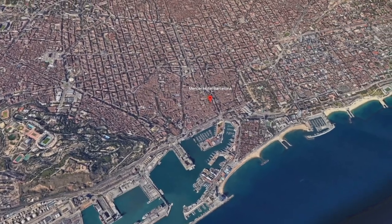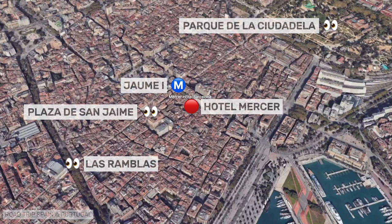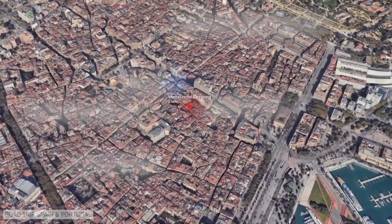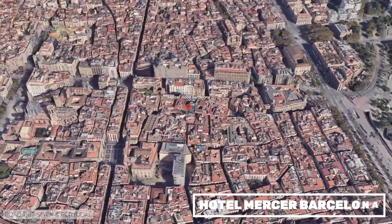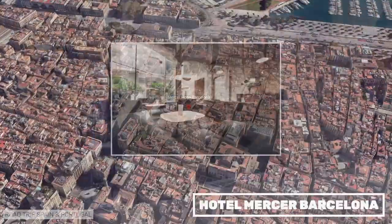Hotel Mercer is a luxury hotel located in Barcelona's Gothic Quarter. It is built partly on the old city walls of Barcelona, and history is breathed into every corner of the hotel. The rooms are spacious with stone walls.